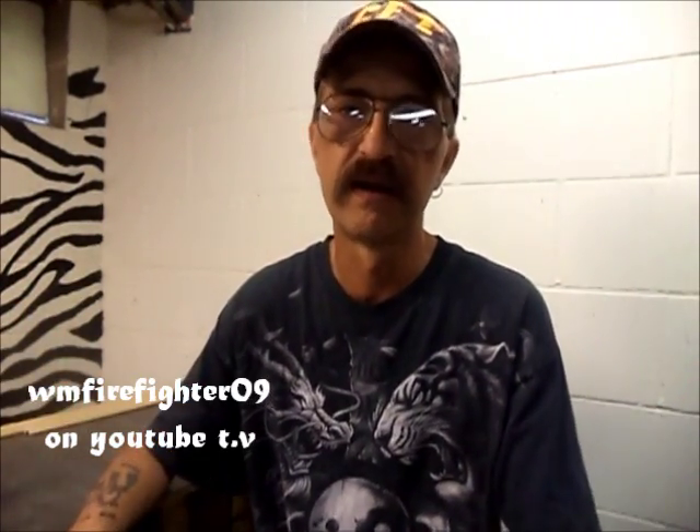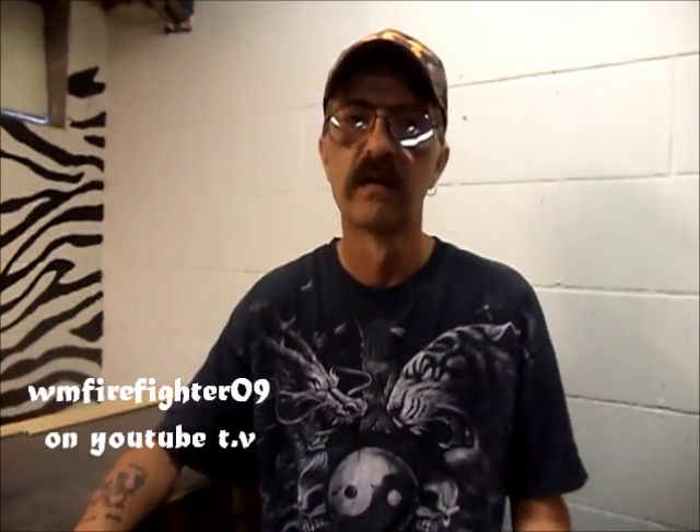Without you guys, there wouldn't be no reason for me to sit here. But anyway, with all that said, let me get set up here and we'll get started.